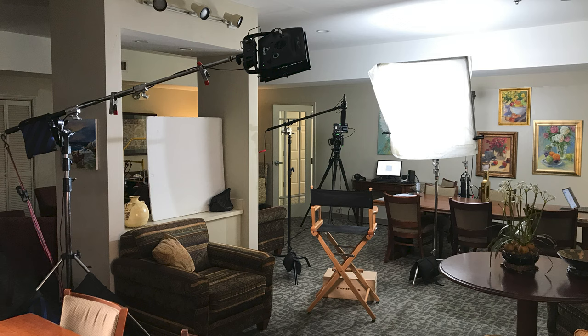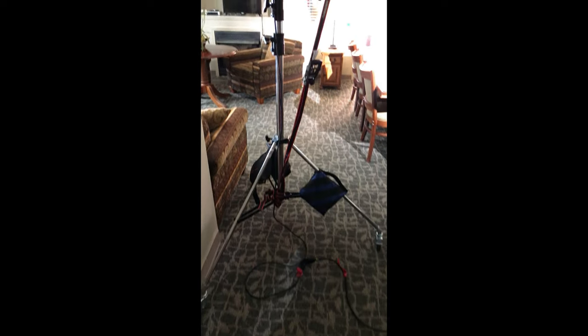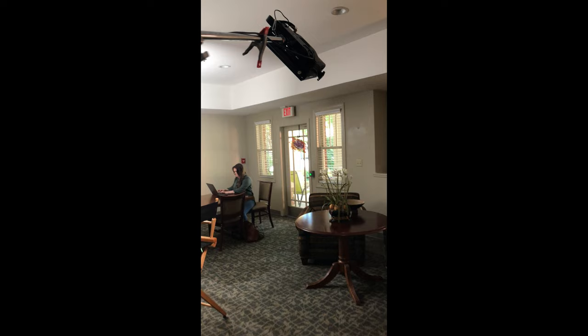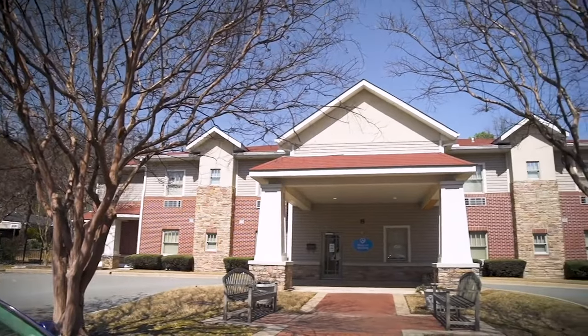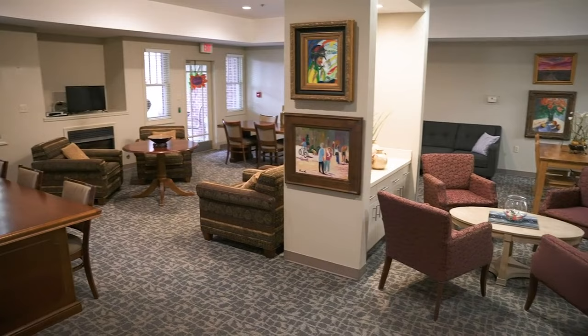I had a two-day shoot filming corporate interviews — pretty much just talking head, no b-roll, straight interviews. We probably had about 10 interviews in two days, so five per day, and I tried to do at least three or four different looks over the two days. I was kind of a one-man band on the shoot — it was just me and a director. We were given a lobby living room area to film in, so I tried to make the space work as best as possible.